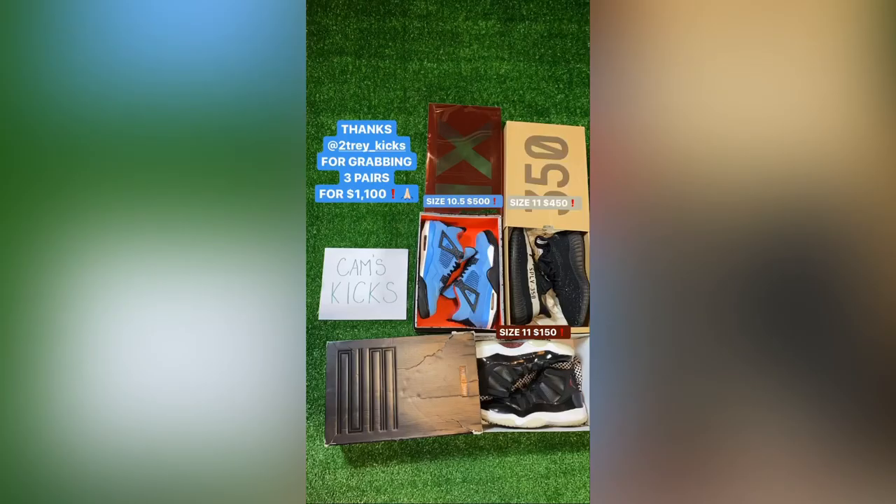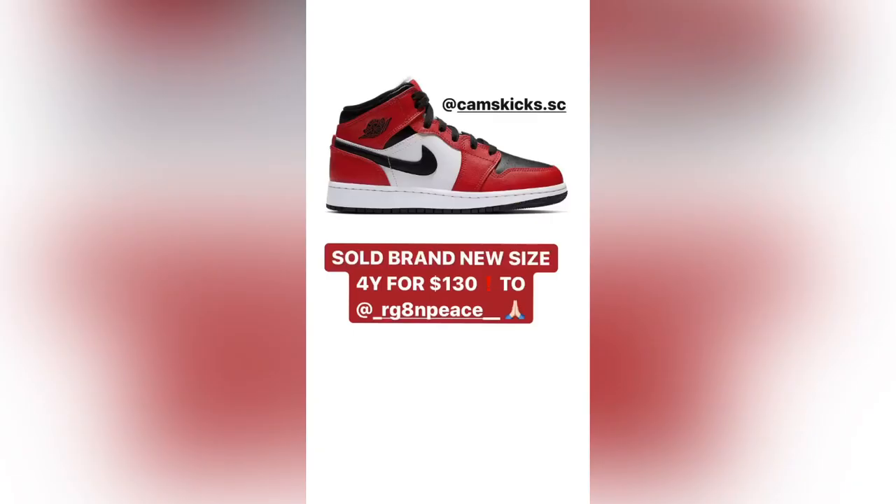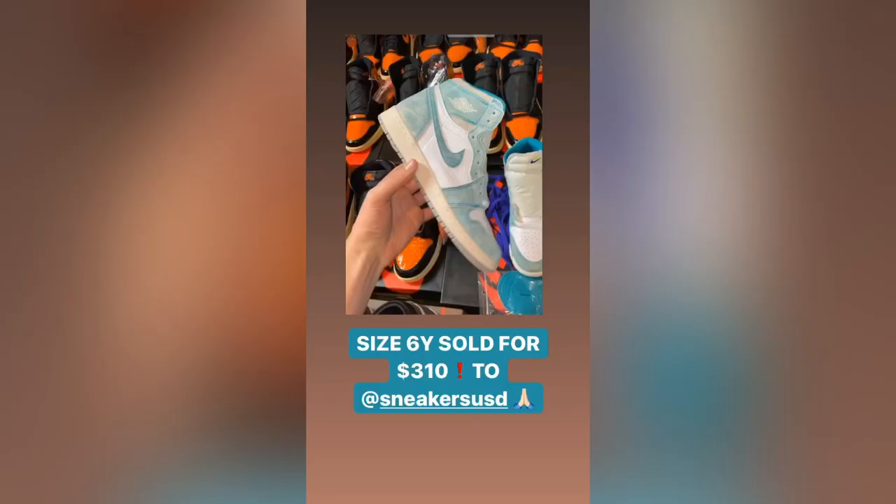The next one was another bulk deal to Two Trey Kicks. He bought the Travis Scott 4s for $500, the Oreos for $450, and the 72 and 10s for $150 — all sizes 10.5 and 11. Then some Levi 4s sold for $260 in size 10.5, some brand new Chicago Black Toe Mids in size 4Y for $130, and the last sale was some pre-owned Turbo 1s in size 6Y for $310.